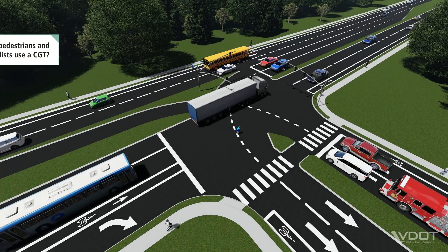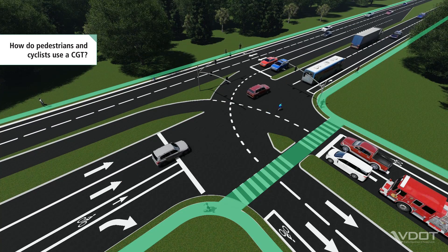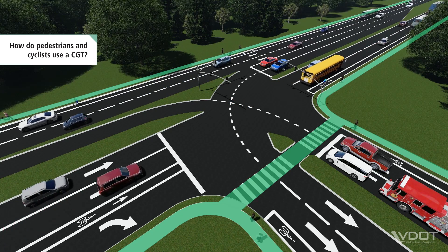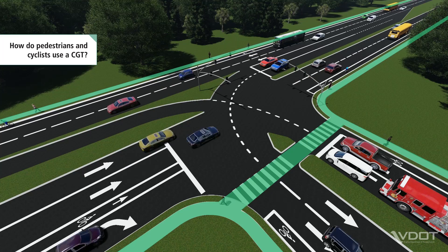Pedestrians use marked crosswalks to safely cross the side street. For pedestrian safety, crosswalks are not provided across the major street at a CGT. To cross the major street, pedestrians may use nearby crosswalks at adjacent intersections or mid-block crossings.